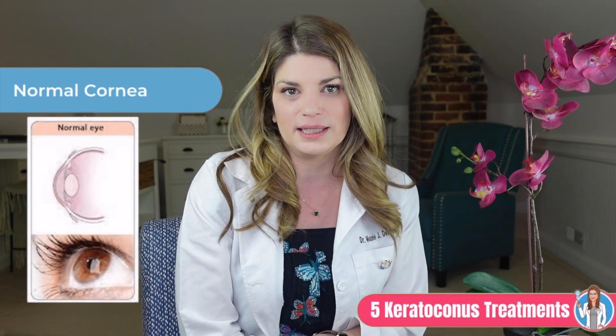In today's video, I'm talking about keratoconus treatment options, and the first of which we have to talk about are traditional glasses and contact lenses. Traditional spectacle prescriptions and soft contact lenses will only work in the treatment of keratoconus typically very early in the disease process.